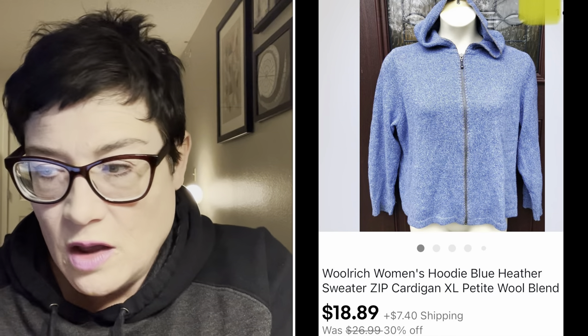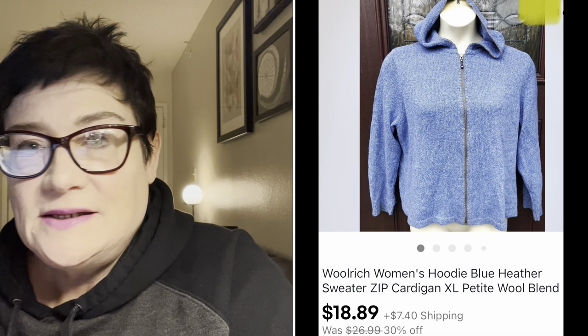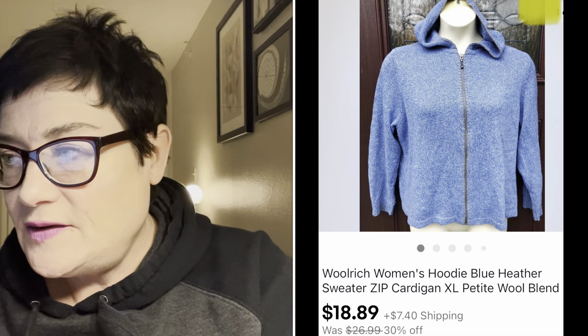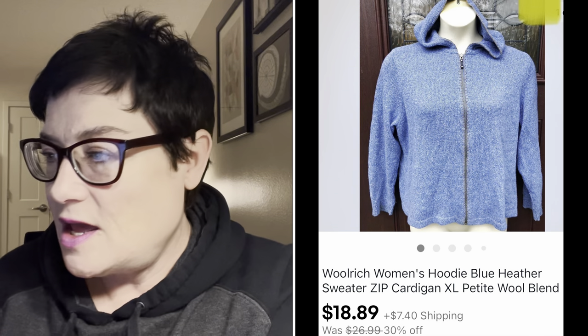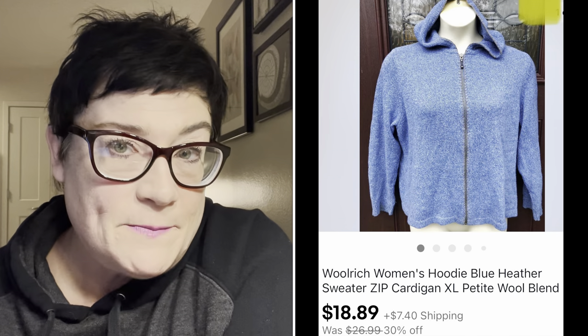Next, another brand that's almost always a pickup: Woolrich. Very high quality, very expensive to buy new. This Woolrich was an XL petite, a blue full-zip hooded sweatshirt - bread and butter kind of sale. I sold it for $18.89 with buyer paying shipping, and I purchased it for 99 cents on my Monday 99-cent day.